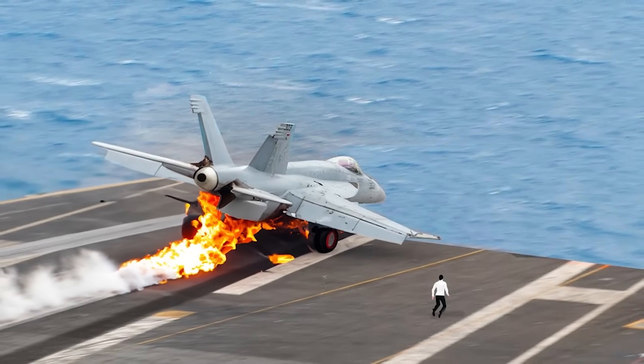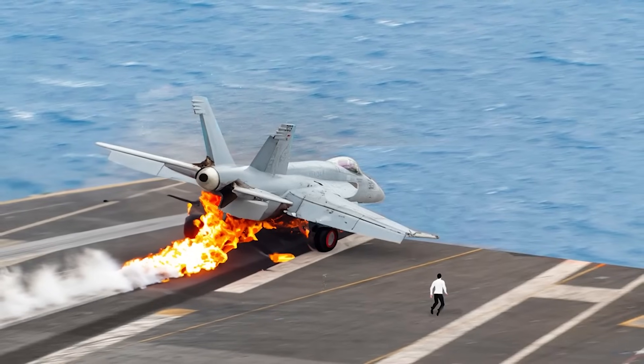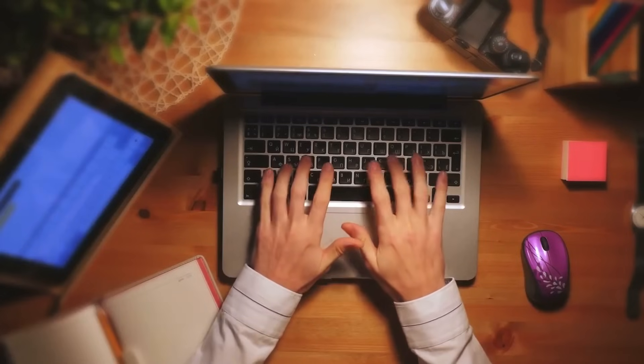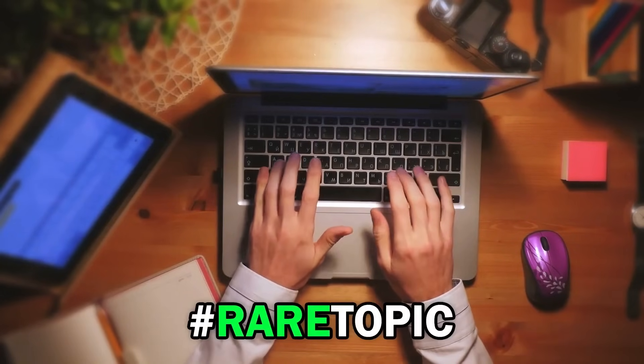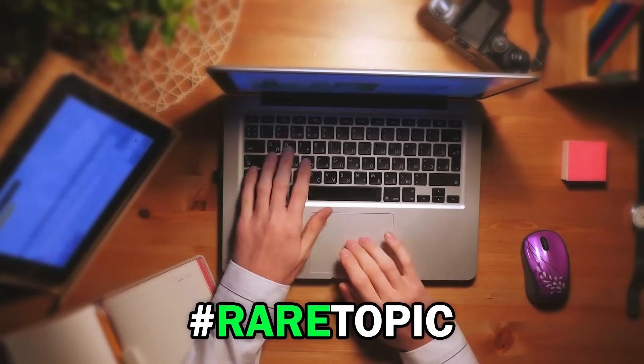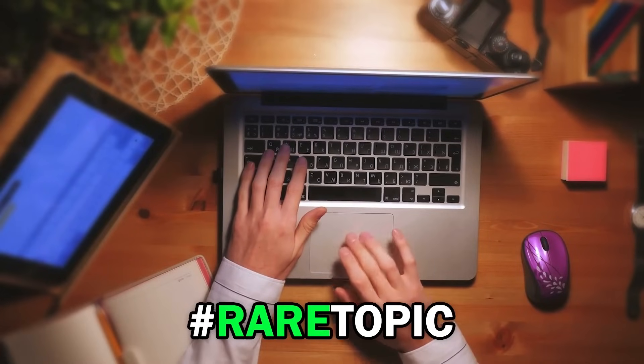What emotions do you think the pilot might have experienced during his ordeal? How do you figure the dolphins' behavior in this story? Remember to comment down below with the hashtag rare topic and let us know your opinion. And now, to the next topic.